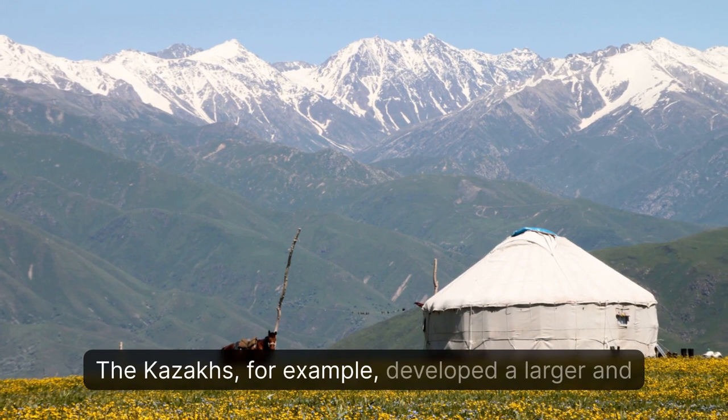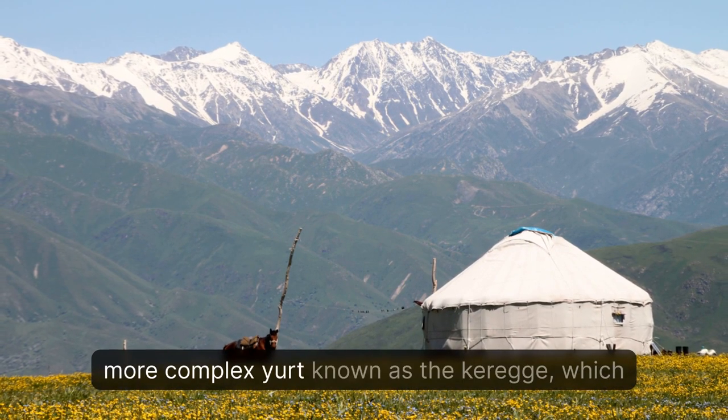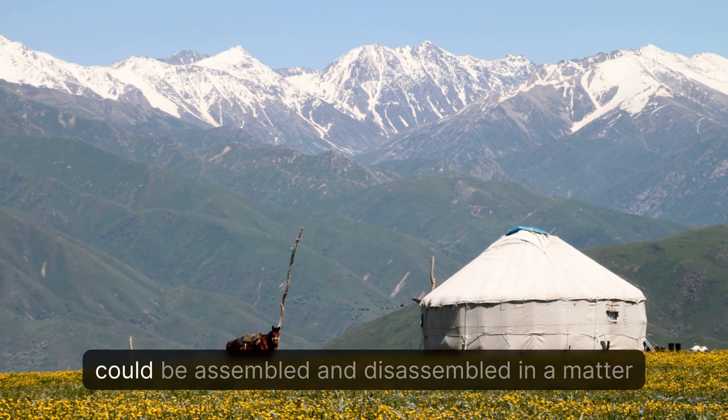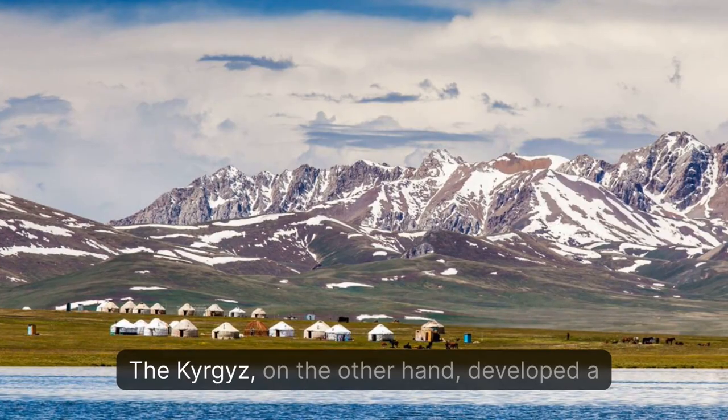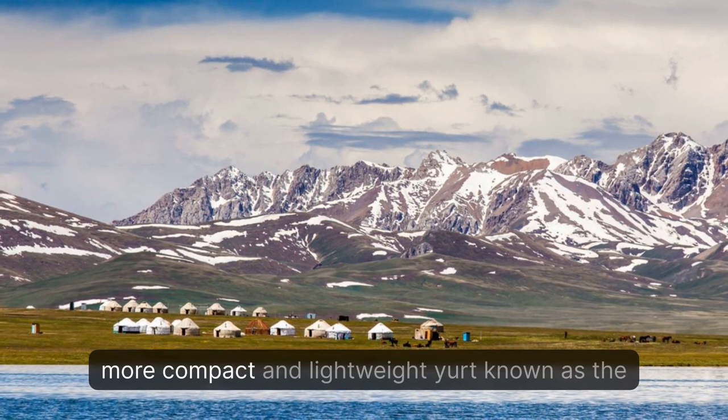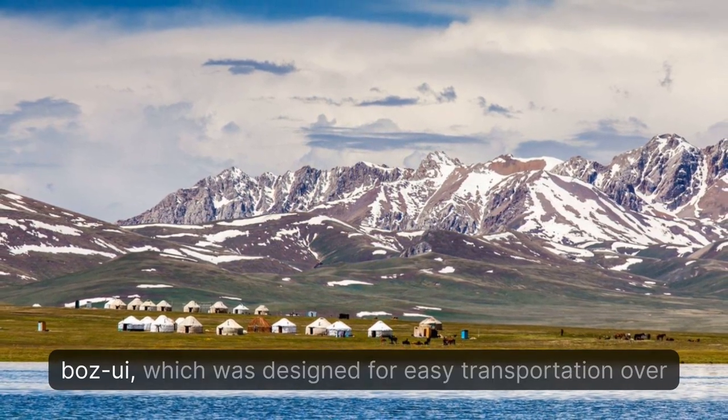The Kazakhs, for example, developed a larger and more complex yurt known as the Vkurega, which could be assembled and disassembled in a matter of hours. The Kyrgyz, on the other hand, developed a more compact and lightweight yurt known as the Vbaz-Ui, which was designed for easy transportation over the mountains.